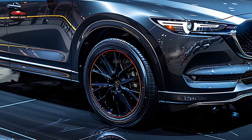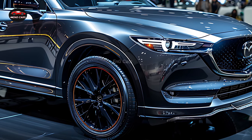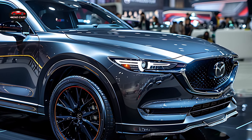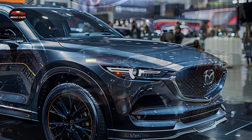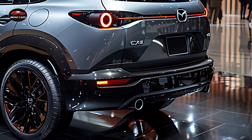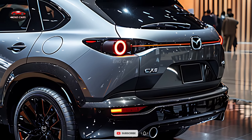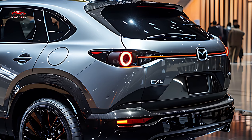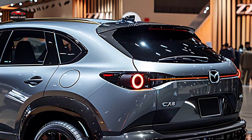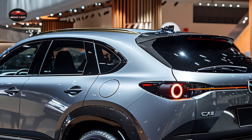The CX-5 is a thrilling vehicle to drive, thanks to its turbo engine's remarkable quickness and torque. With its agile handling and all-wheel drive system, the CX-5 is not merely an attractive SUV — it's a driver's SUV. The cabin exudes an air of luxury thanks to its meticulous design and use of premium materials, including soft-touch surfaces, optional leather upholstery, and an intuitive entertainment system.